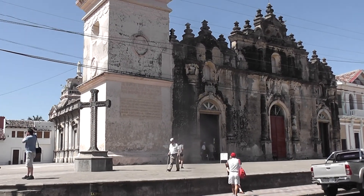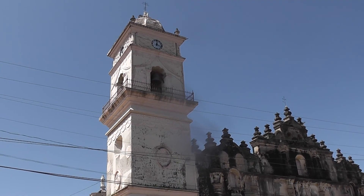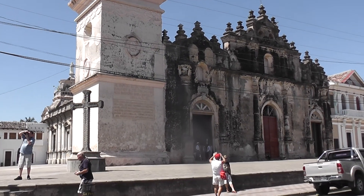This is a church tower which you can climb. You've got a lovely view over the city. It's also very nice to go for sunset, and it's only a small amount to get in.